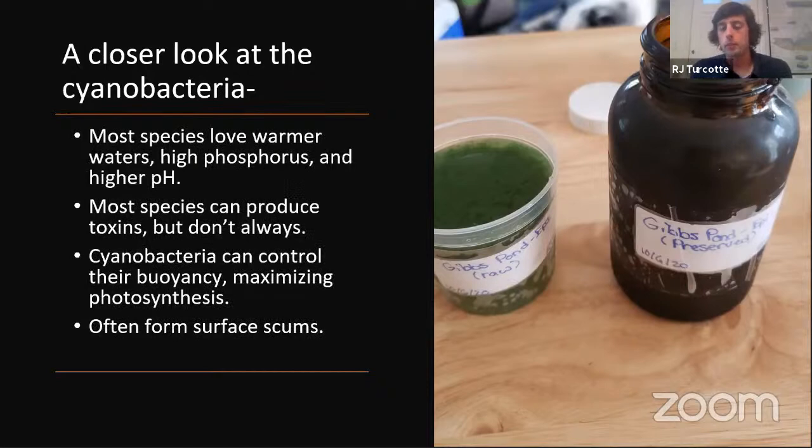Cyanobacteria love warming waters. Climate change is giving us a longer growing season for these organisms. They love phosphorus — when talking about algal blooms in saltwater, nitrogen is the limiting factor, but in freshwater it's phosphorus. They also prefer higher pH. Most species can produce toxins, but they don't always. You'd find them in any water sample under a microscope, and they may not be producing toxins. We're not entirely sure why they produce toxins — whether it's to protect against predators, competition, or something else. This is very new science.